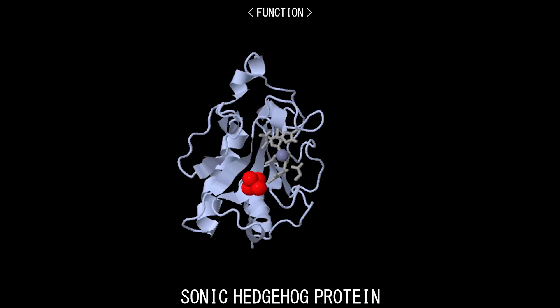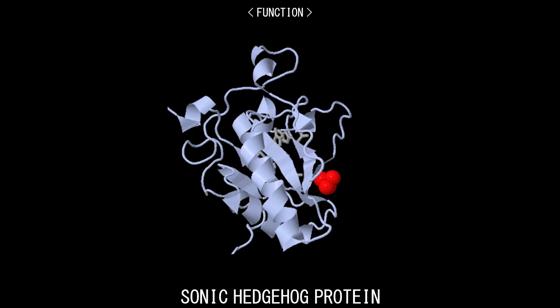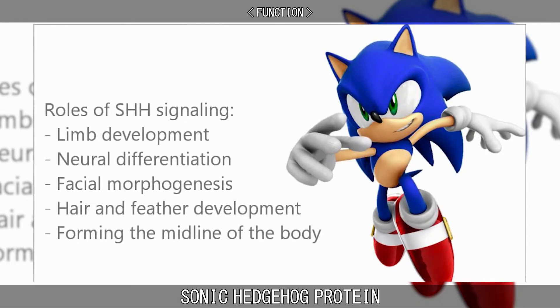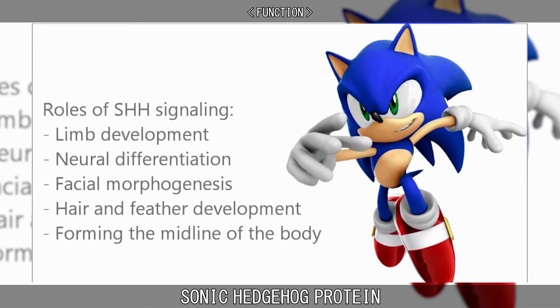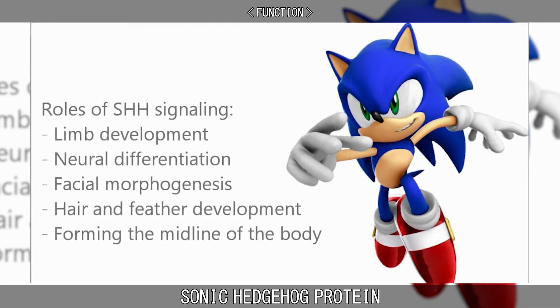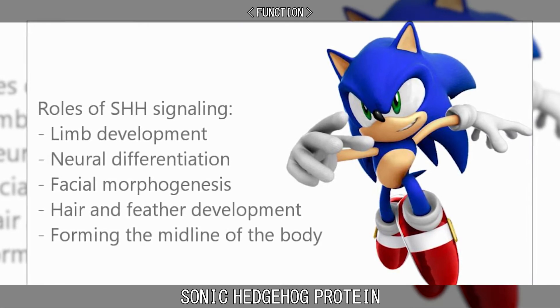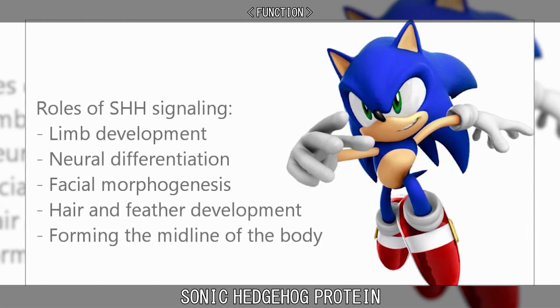The Sonic Hedgehog Gene is located on the seventh chromosome and initiates the production of Sonic Hedgehog Protein. Many systems and structures of the body rely heavily on proper expression of the Sonic Hedgehog Gene and subsequent Sonic Hedgehog Protein, earning it the distinction of being an essential gene to development.